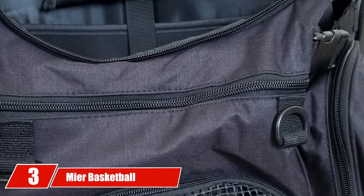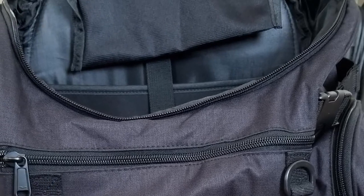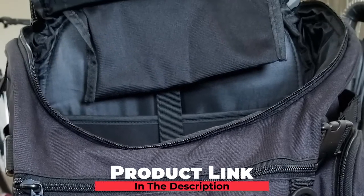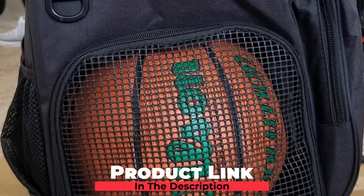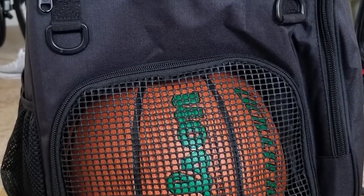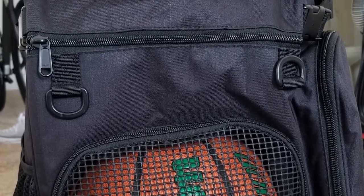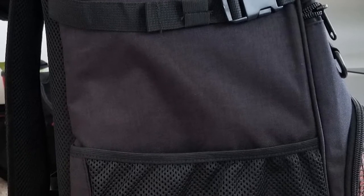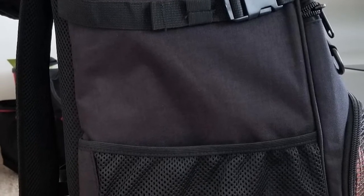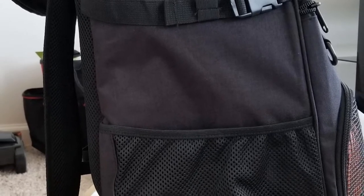The number three position is held by the Mir Basketball Backpack. If size and storage are your main concerns in a bag, the Mir model won't disappoint as it's one of the best basketball backpacks in those departments. The backpack is 40 linear inches and measures 20.9 by 14.2 by 8.3 inches. For storage, the bag has a zippered mesh compartment big enough to hold a basketball, shoes, or wet items to keep them separate from your dry gear.